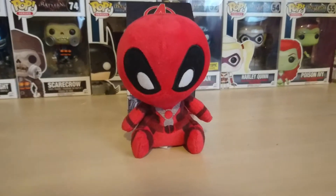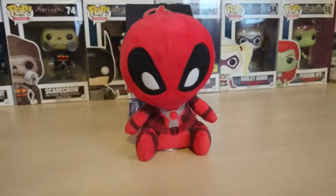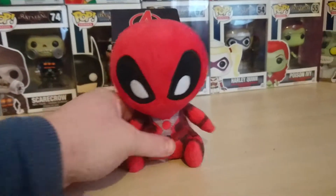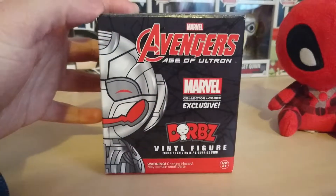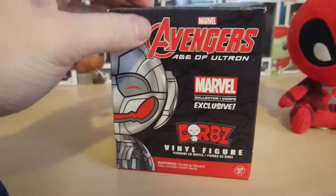Hey guys, I thought I'd do a little video of what I got in the mail today. It is related to Funko and it is the Collector Corps Limited Exclusive Age of Ultron Smiling Ultron Dorbs.